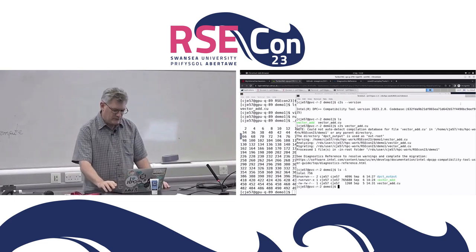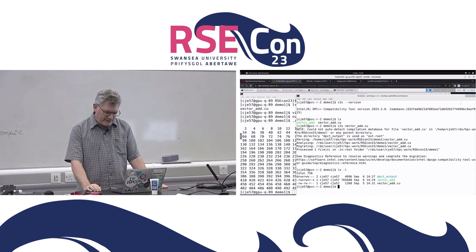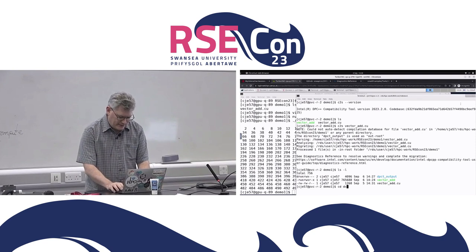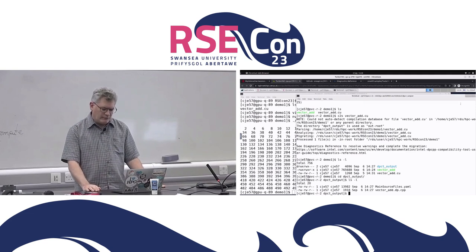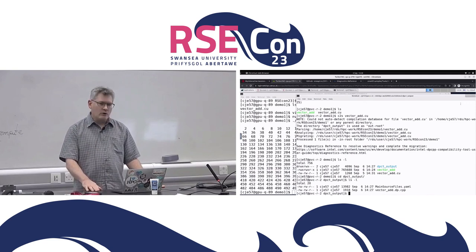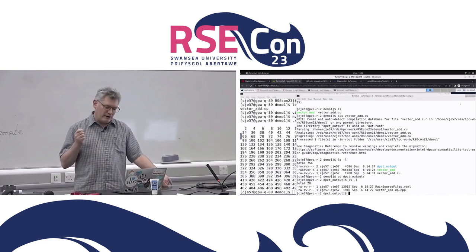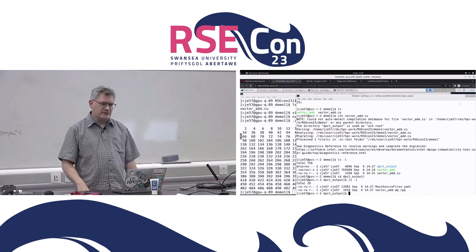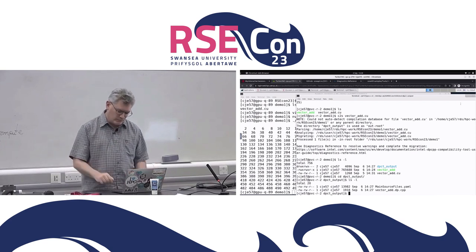We've got the .cu file here — the CUDA file. We run c2s on vector_add.cu. Don't worry about the 'could not auto-detect compilation database' message — I'll explain that in the second demo. Because I didn't specify a particular output location, it used its default: dpct_output. It found the single file I told it to look at, analyzed it, migrated it, and put the result in the dpct_output folder.